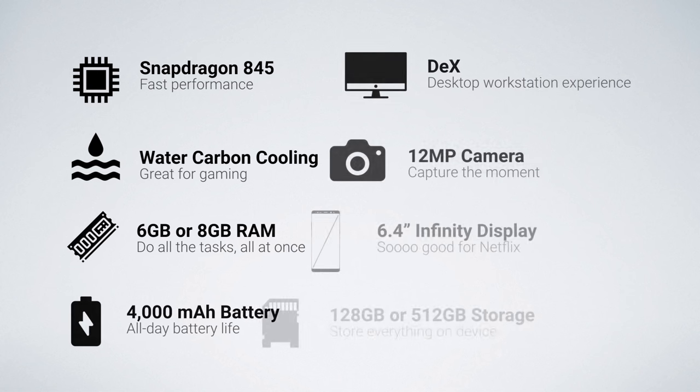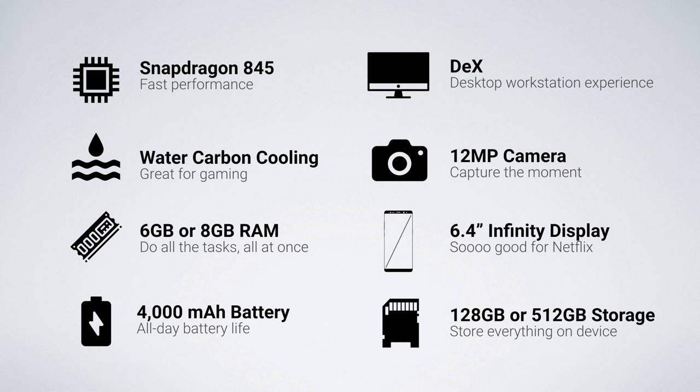So first, let's take a look at what this device is packing. Snapdragon 845, water and carbon cooling, 6 or 8 gigs of RAM. All of these features are going to make the Note 9 great for gamers. It also has a 4,000 mAh battery, perfect for powering through a full day of use, great for constant communication.